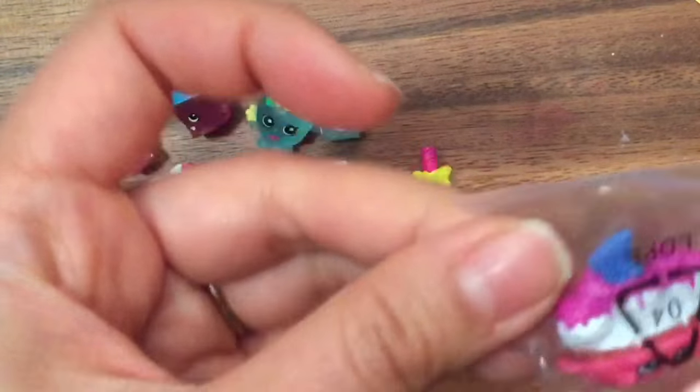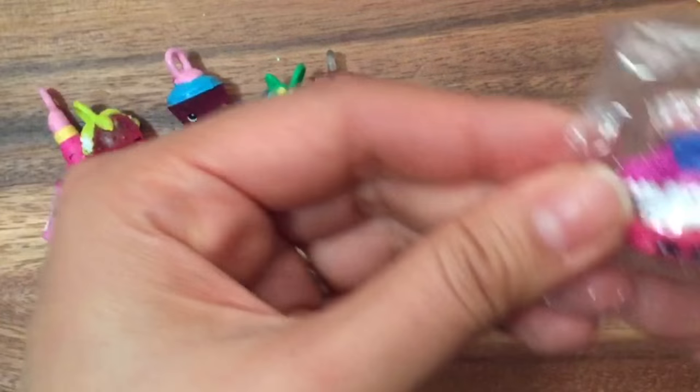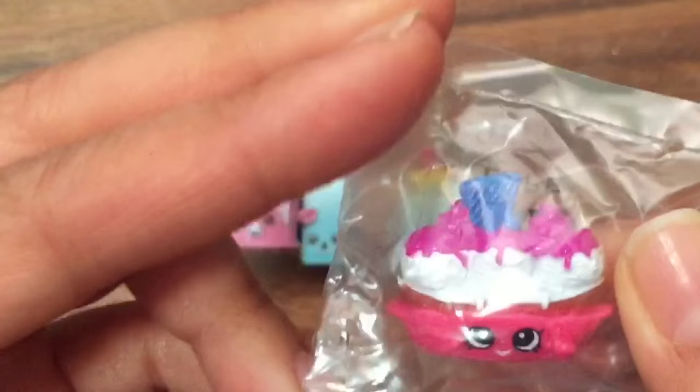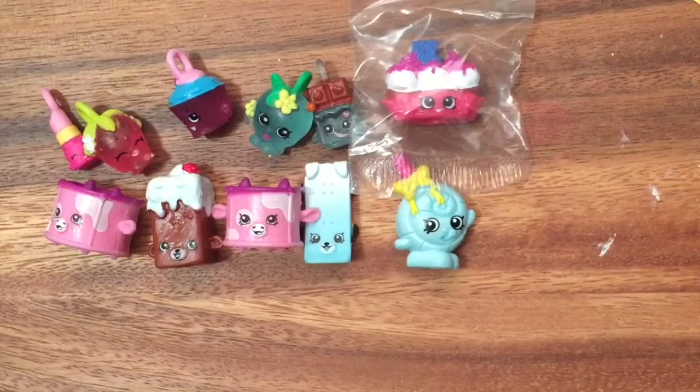This next one is actually a duplicate — this is Banana Splitty and I already have her, so I'm not going to open it. I just have to look for her in my collection.